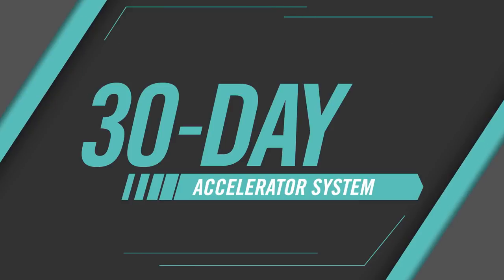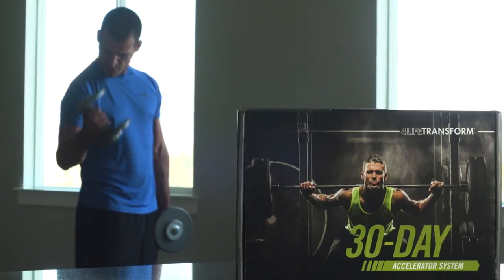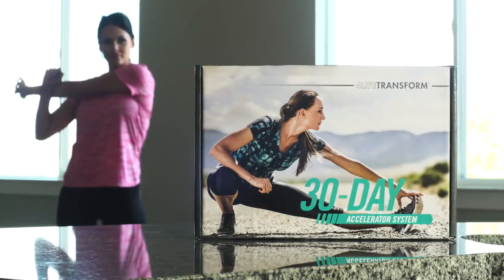Introducing the 4Life Transform 30-Day Accelerator System. With two comprehensive systems — one for men and one for women — 4Life gives you an accelerated approach to real and lasting body transformation.